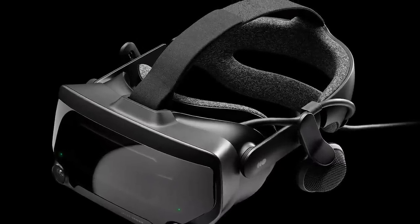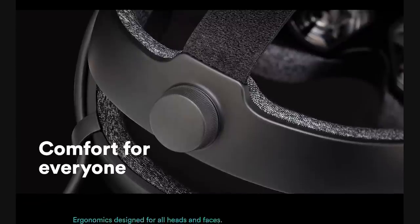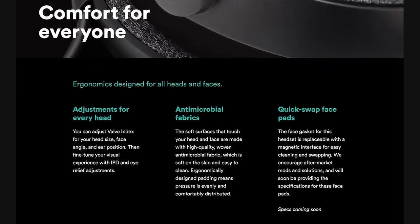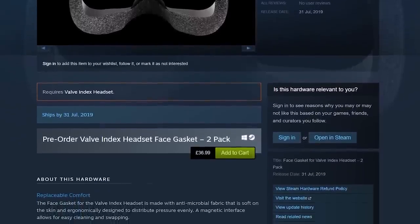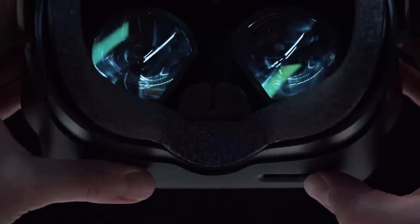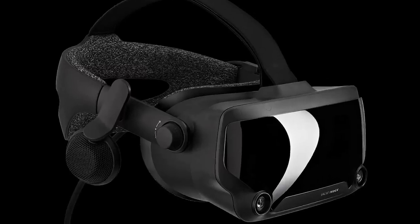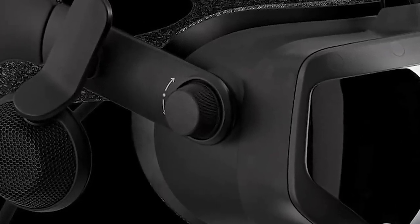The headset features a head strap resembling the Vive Deluxe audio strap with a ratchet gear system to tighten it at the back. The face and head cushions feature a high-quality woven antimicrobial fabric, the same material found on the Knuckles controllers. The face gasket is replaceable with a magnetic interface for easy cleaning and swapping. For comfort, there's a mechanical IPD adjustment slider providing adjustment between 58 and 70 millimeters, and a focus dial on the side to adjust how far the lenses sit from your eyes.